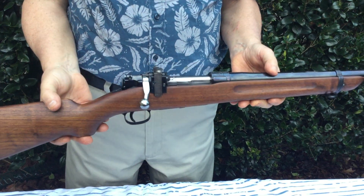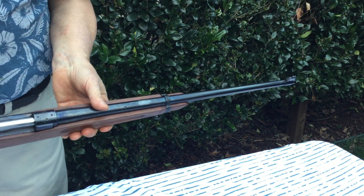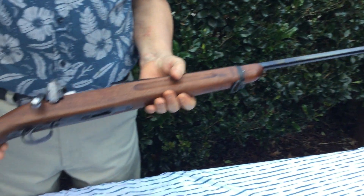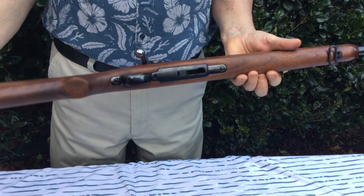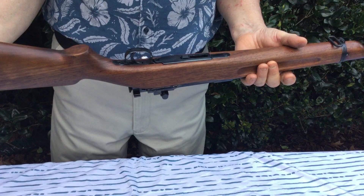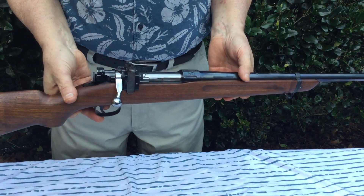If you buy this gun I think you'll be extremely happy with it. It has all the Springfield markings, all the stampings, the original sights, and the metal and wood are in beautiful condition. I'll be listing it at a pretty reasonable starting price — happy bidding.